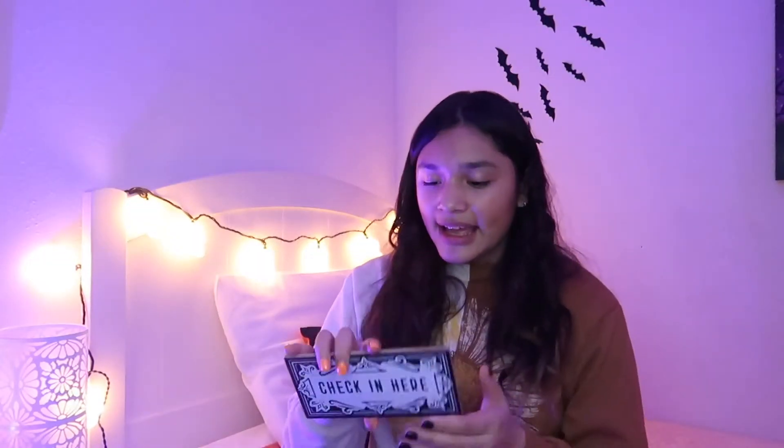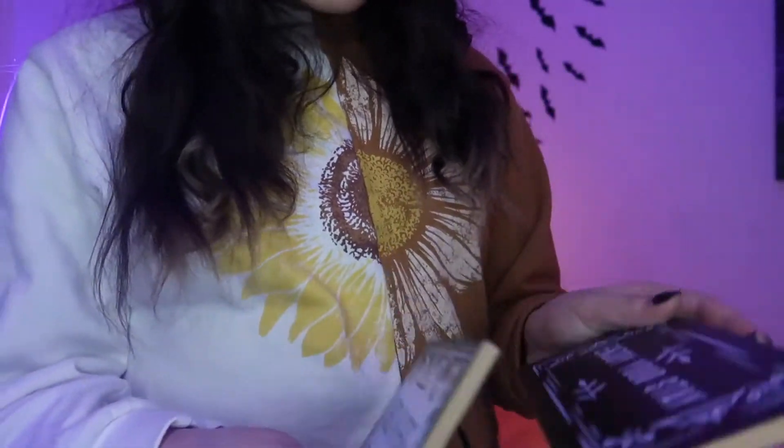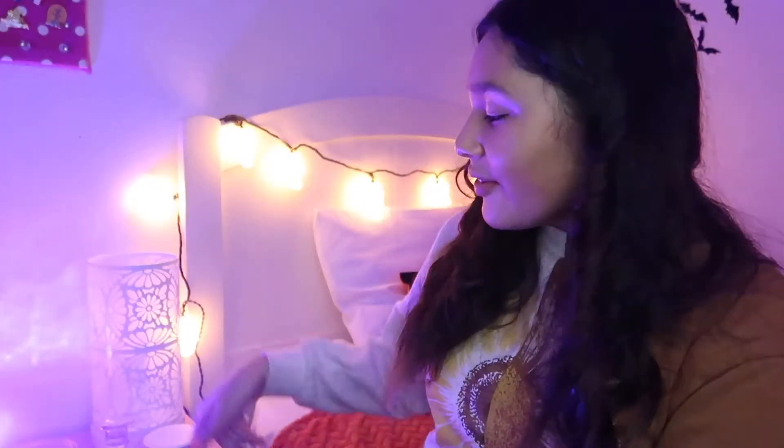Next we are going to be hanging the signs. I have these little signs here — one says 'check in here and enjoy your stay,' and then this one says 'reservations, guests are dying to stay here.' But it's time to decorate the desk next to my bed, so let's get going.